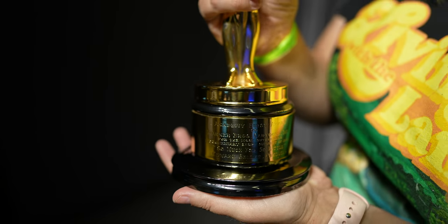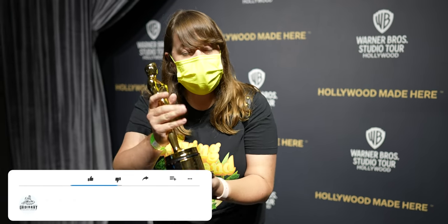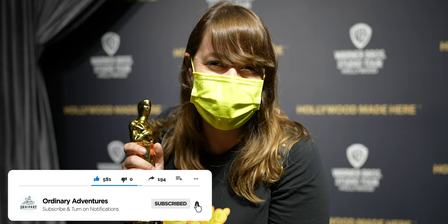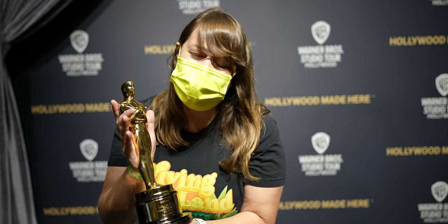When that came out, I wasn't even born. You guys, this is very heavy — I feel like I'm getting too many fingerprints on this. But I just want to thank all of you for liking and subscribing to our channel. Because of you, this was possible.